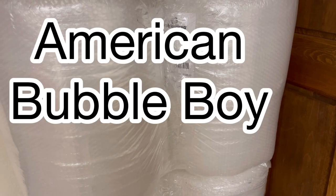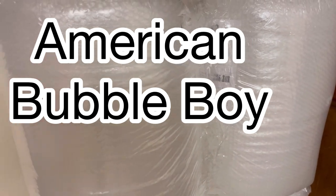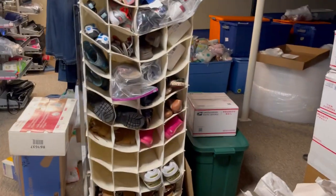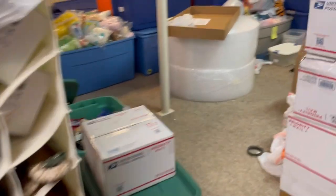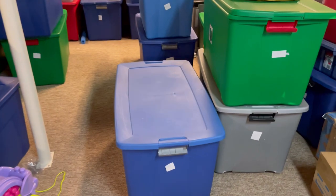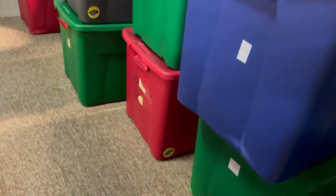I just got my American Bubble Boy bubble wrap subscription. If you guys are looking for bubble wrap, I am using American Bubble Boy and I definitely recommend it. I do have a referral link down in the description. They are also selling coffee now. American Bubble Boy is down in the description — free shipping.